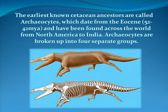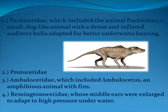The earliest known cetacean ancestors are called Archaeocetes, which date from the Eocene 52 to 42 million years ago, and have been found across the world from North America to India. Archaeocetes are broken up into four separate groups. The first is Pakicetidae, which included the animal Pakicetus, a small dog-like animal with a dense and inflated auditory bulla adapted for better underwater hearing. The second was Protocetidae. The third was Ambulocetidae, which included Ambulocetus, an amphibious animal with fins. The last was Remingtonocetidae, whose middle ears were enlarged to adapt to high-pressure underwater environments.